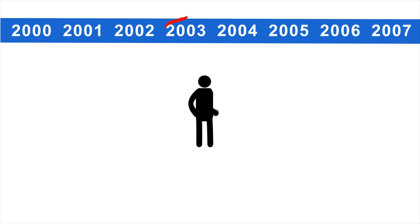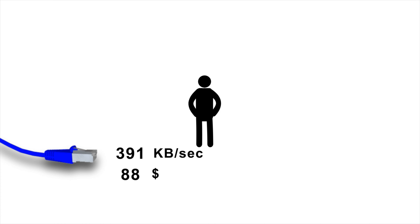Hi, I'm Jared Hillam. Right around 2003, the United States went through a bandwidth revolution and suddenly it got cheaper to use bandwidth.